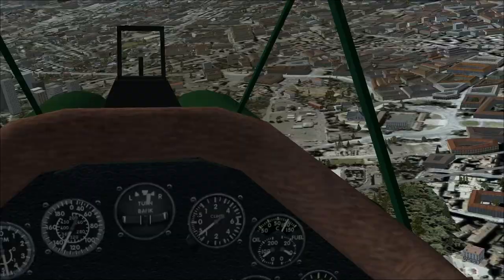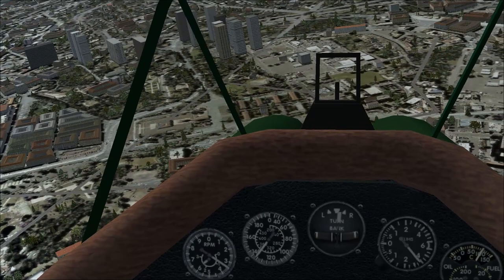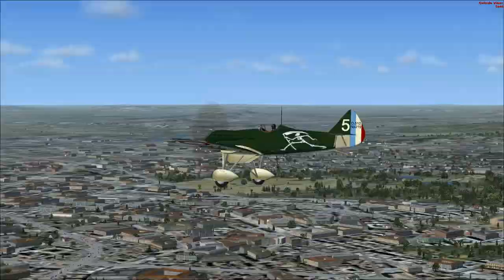I mean, the plane — it's sort of exactly what you'd expect. It's quick to respond. I like that the engine has a different sound than the normal engine.